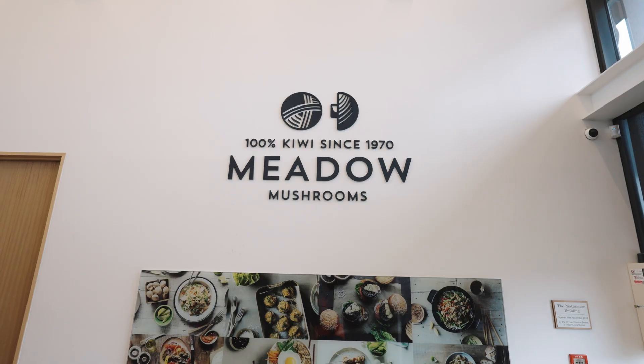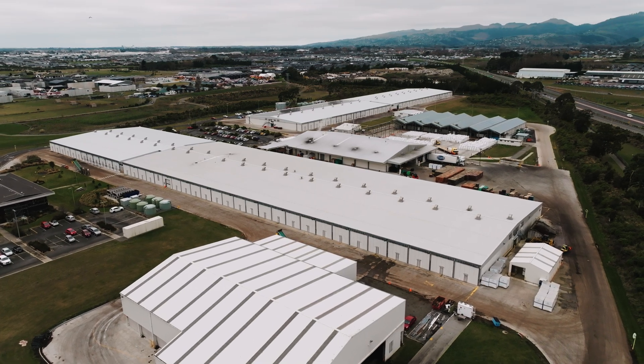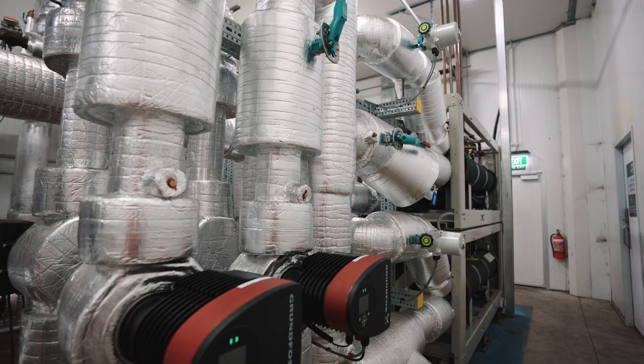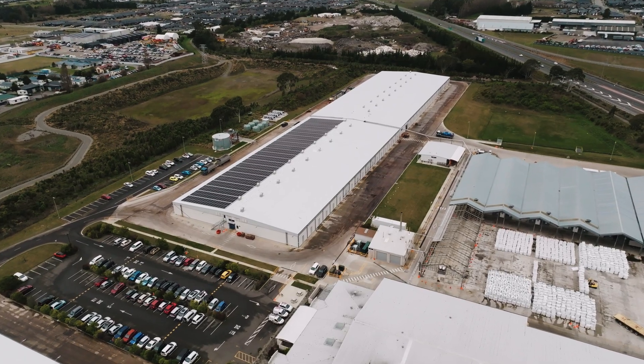Hi guys, welcome to the Meadow Mushrooms production facility here in Christchurch. My name is Matt Thomas, Managing Director and Engineer for Pearsons Refrigeration. Today we're going to do a quick overview of another design and construct project by Pearsons, and how we've used some innovative engineering and design to drastically increase the efficiency, reliability, and reduce the carbon footprint of this particular part of the production facility.